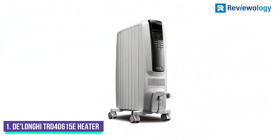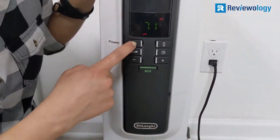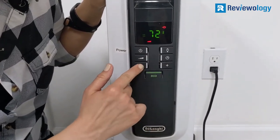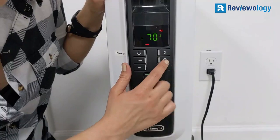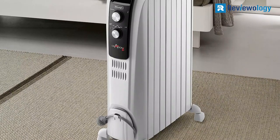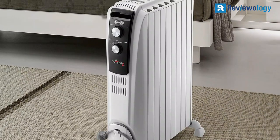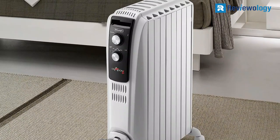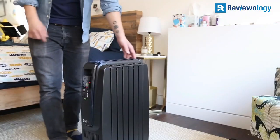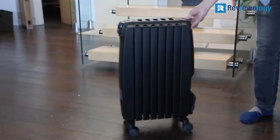Number 1. The DeLonghi TRD 40615E Radiant Heater features a permanently sealed oil reservoir that comes filled with oil and never needs refilling. Maximize your comfort with this 1500-watt heater featuring a digital control panel and 24-hour timer. An exclusive ECO function optimizes energy consumption by regulating power flow and temperature, while a powerful convection heating effect distributes warm air faster and more effectively.